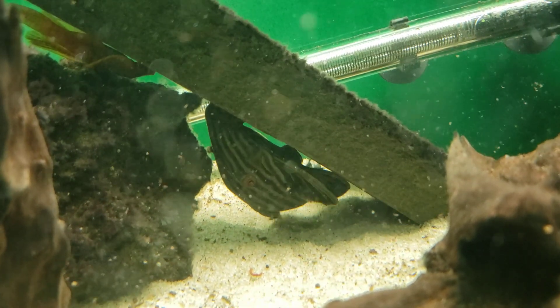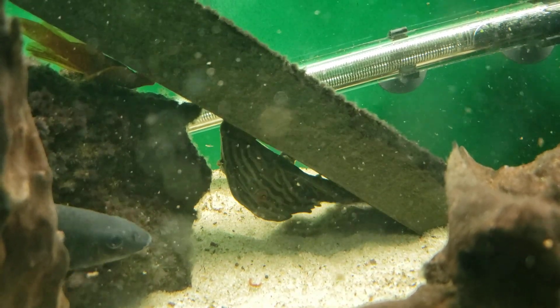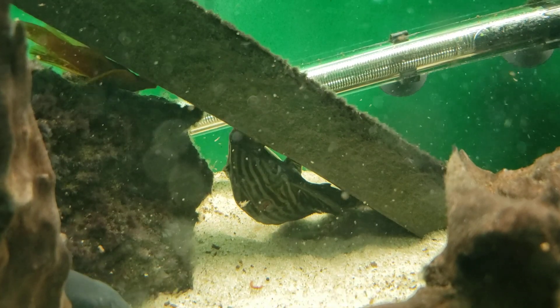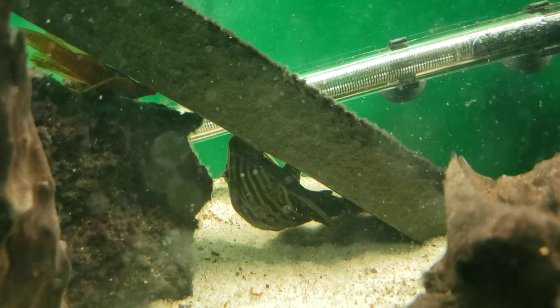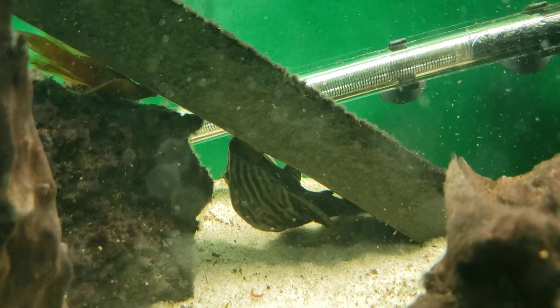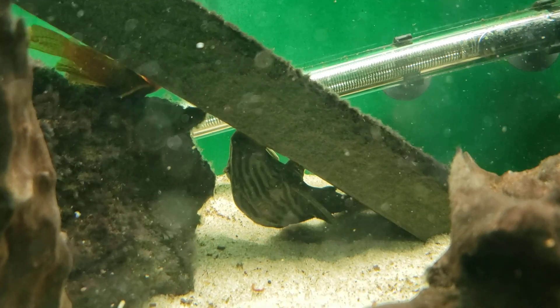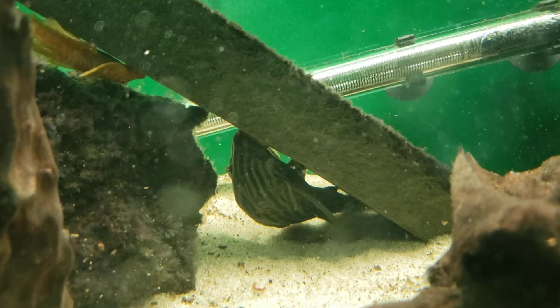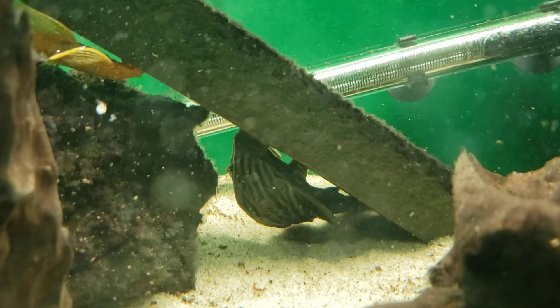The only way to sex these guys is to look at the papilla — a flap inside their mouth. If it's round and blunt, it's a female. They like temperatures of 74 to 79 degrees and a pH of 6.5 to 7.4.